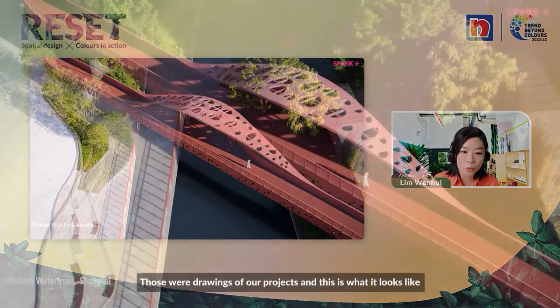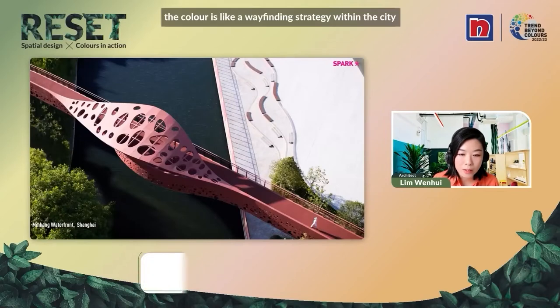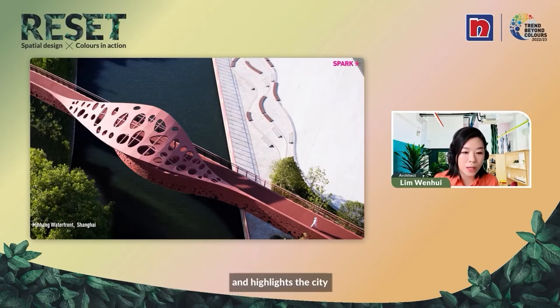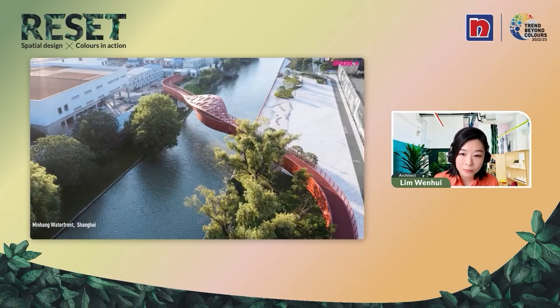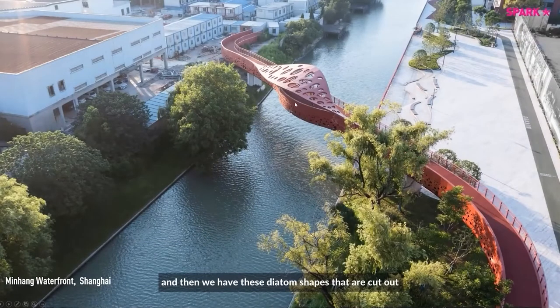Those were early drawings of the project, and this is what it looks like completed — taken recently. In this case, color is a wayfinding strategy within the city. You follow the red path, and it becomes a three-dimensional urban sculpture and highlight in the city. From far away, it becomes quite a large signage signifying this area is being revitalized. You can see how the wave converts from a two-dimensional image to a three-dimensional element, and then diatom shapes are cut out in the bridge, creating a finer graphic play.